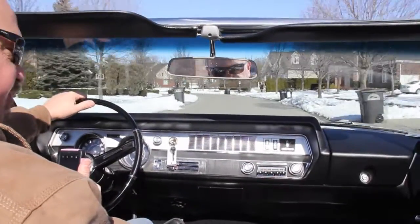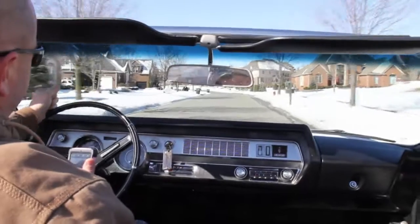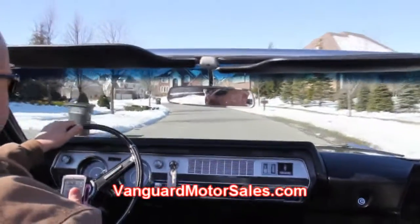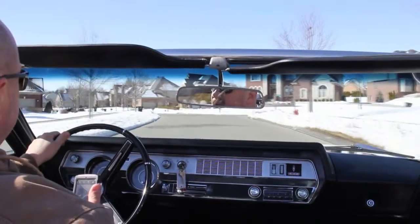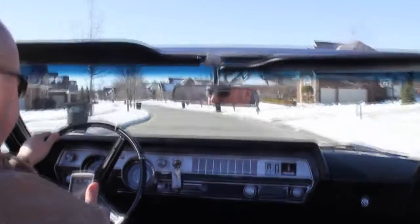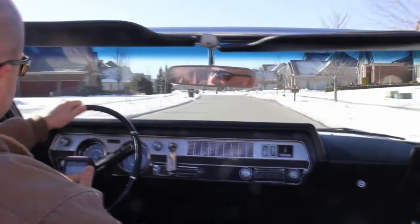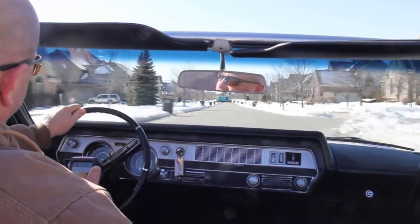Let Vanguard Motor Sales put this dream car in your driveway. Also check us out on the web at VanguardMotorSales.com. On our home page in the upper right-hand corner there are buttons for Facebook, YouTube, and Twitter. Click the Facebook button to check out all our brand new inventory — I've got about 20 cars not yet listed that we can make you a deal on right now.